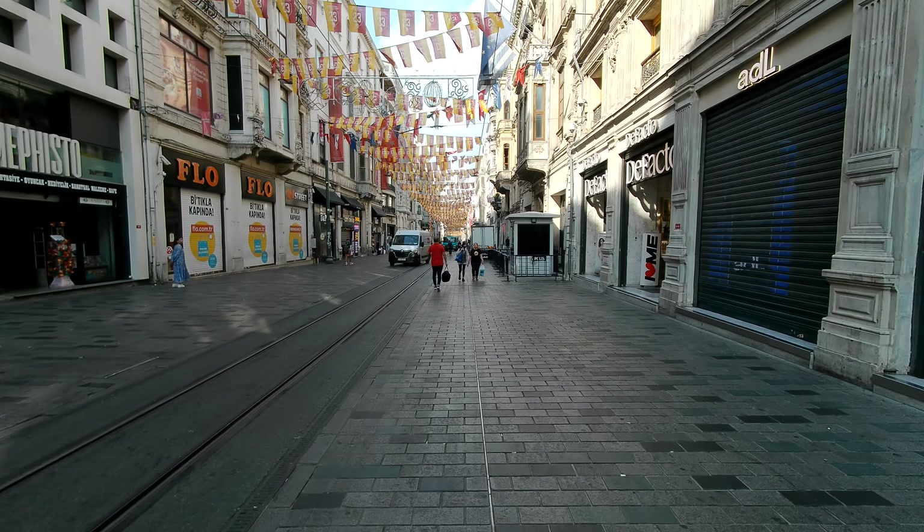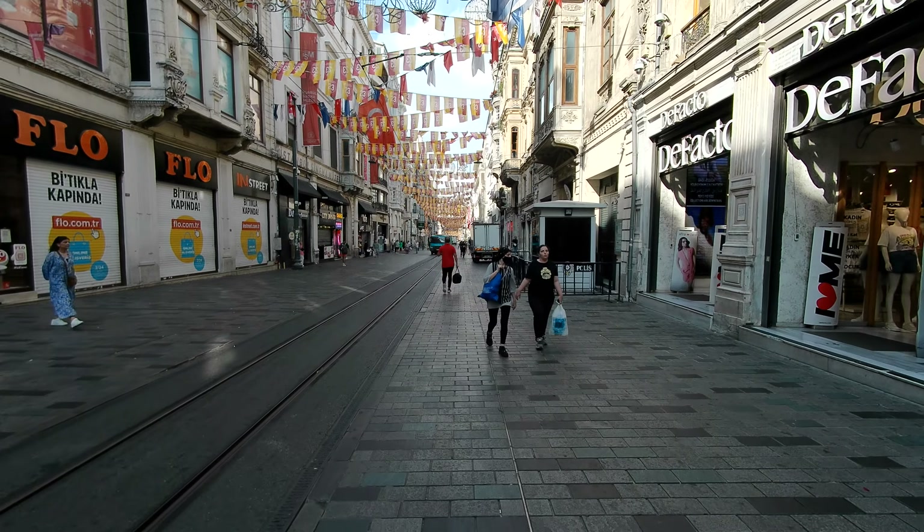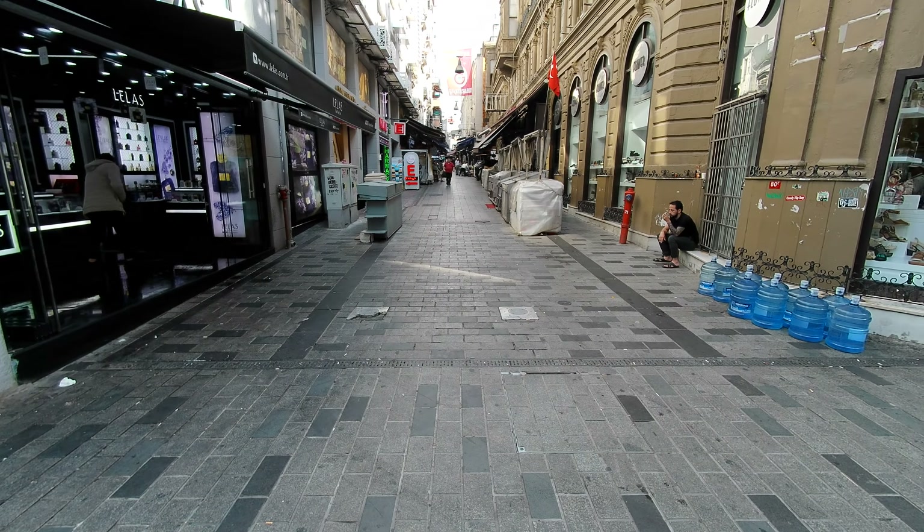The climate is very favorable here in Istanbul versus, you know, it's not like an overly humid tropical climate or anything like that. The winters are — they have some ice, but it's not that bad.